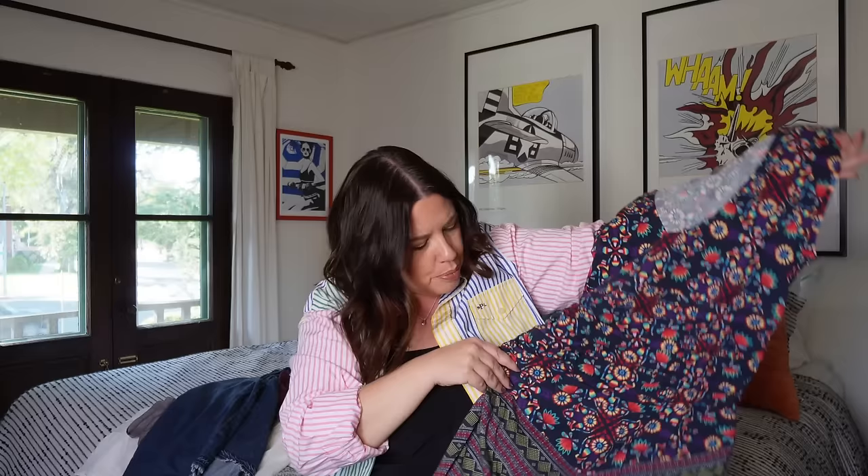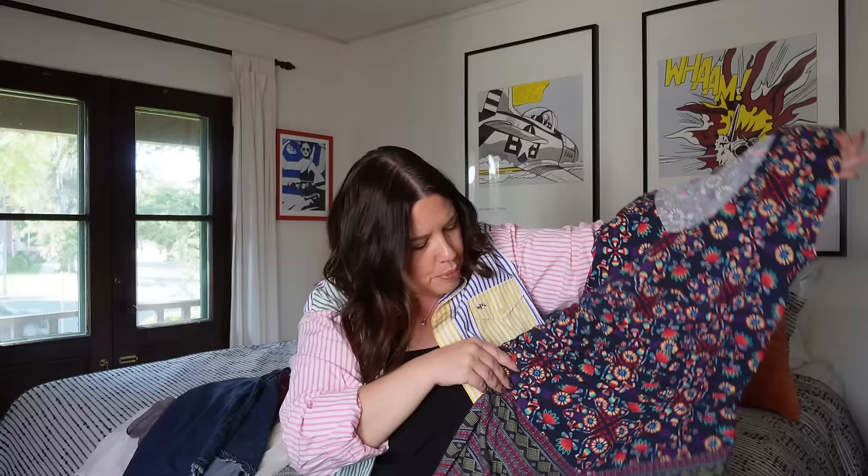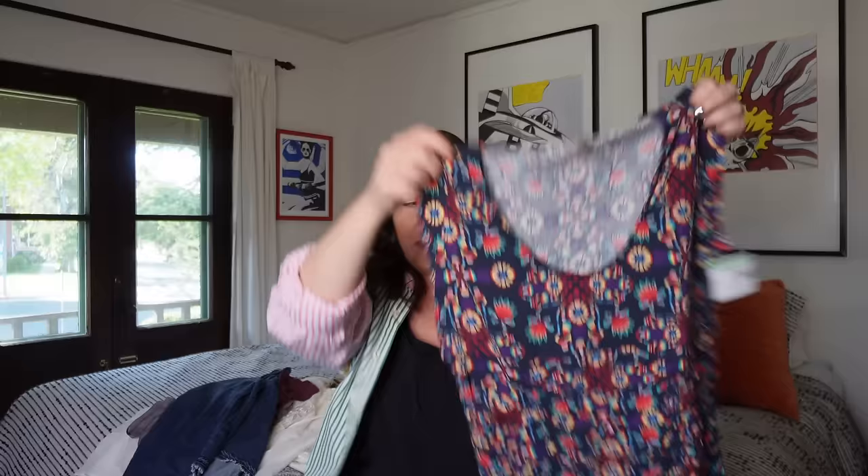Next up is a vintage Free People piece — a cute little psychedelic rainbow print tunic with some ruching in the middle. I've never seen anything like this from Free People, so we'll see — probably $20. When it comes to the vintage Free People pieces people really go crazy over, it's more the boho spaghetti strap camisoles. This is a little more of an everyday wear type piece, so we'll see.